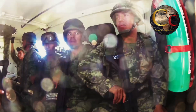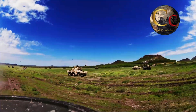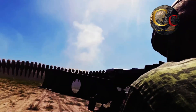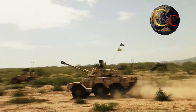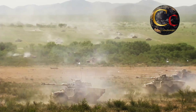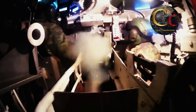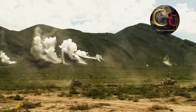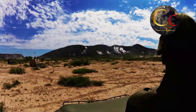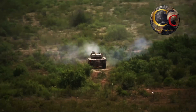Estos blindados alcanzan un peso de combate de hasta 8.3 toneladas, y su motor Peugeot V6 les permite alcanzar una velocidad máxima de hasta 90 kilómetros por hora, con un alcance máximo de 730 kilómetros. Destacablemente, el ERC-90 es un blindado 6x6 y a su vez totalmente anfibio, contando con dos propulsores que le permiten flotar y vadear un cuerpo de agua, volviéndolos extremadamente versátiles.